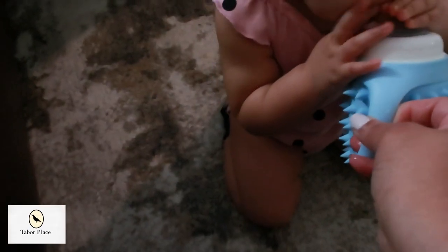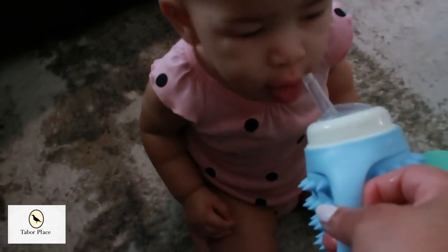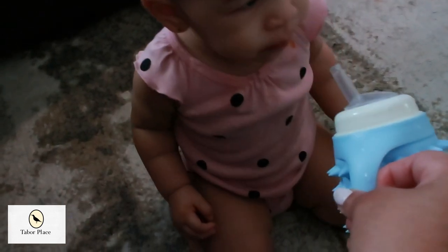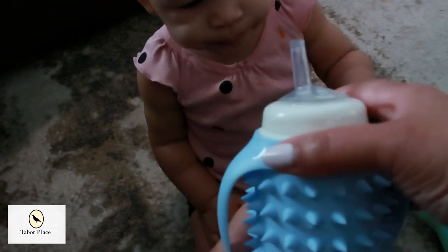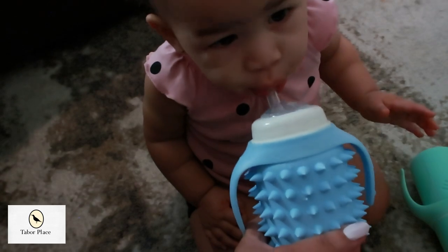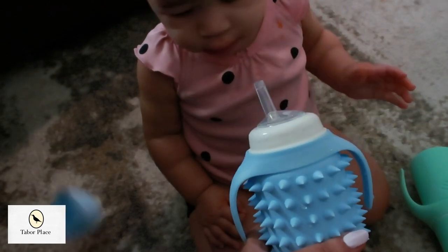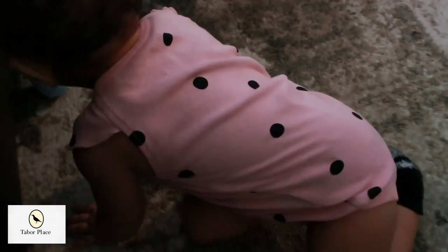If you're looking for sippy cups that combine style, quality, and safety, I highly recommend giving Tabor Place a try. Their products have exceeded my expectations, and I'm so glad to have found a brand I can trust wholeheartedly. As you can see, baby Royal is enjoying this process as well — she's super excited, and I'm excited for her!